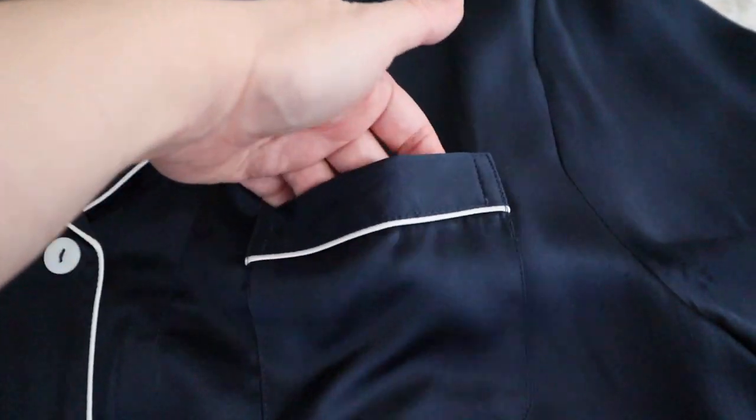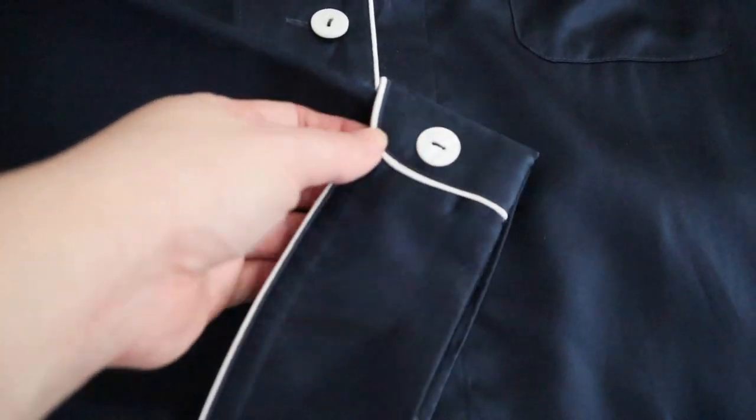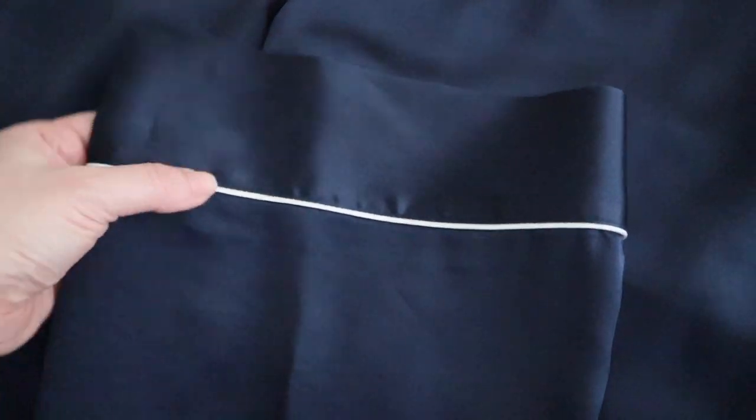I'm going to lay these pajamas out on my bed and show you some of the details because they are so well thought out. On the back of the collar, there's a little hang tag, which I love for hanging my pajamas on the back of my bathroom door — best little feature ever. These pockets are real pockets. Usually I'd throw my hoodie on just for pockets, but these pajamas have them. These cuffs are actual real cuffs — nothing is faux, nothing is just for looks.